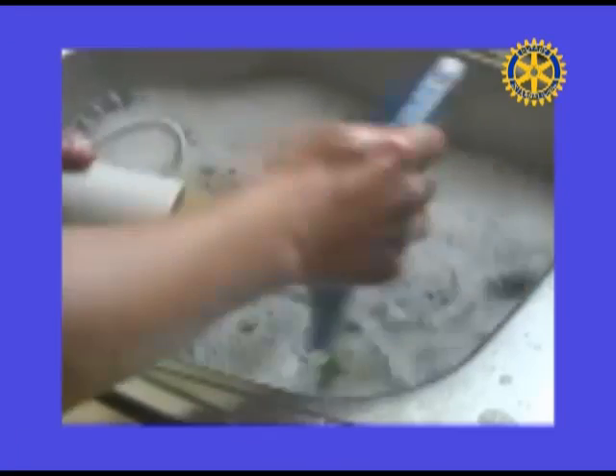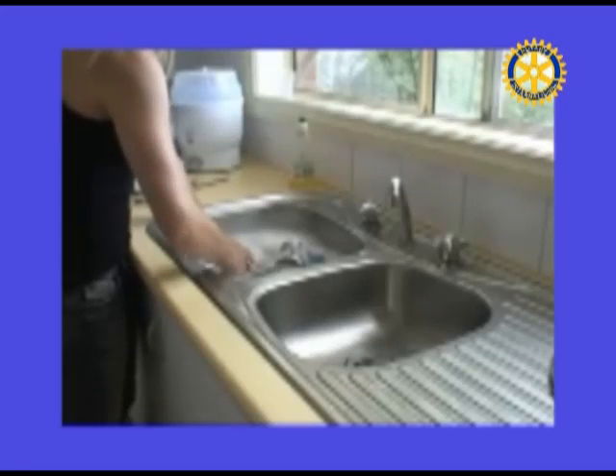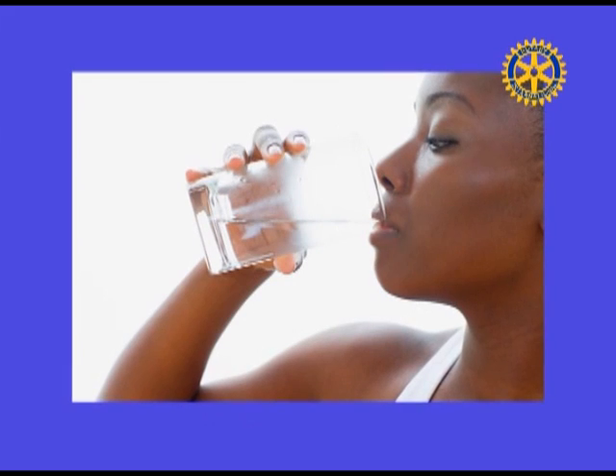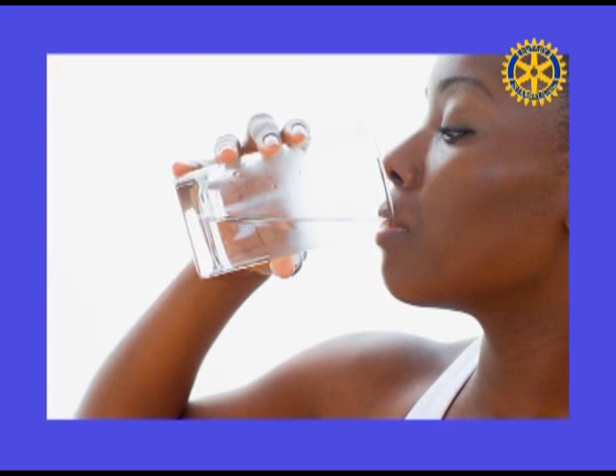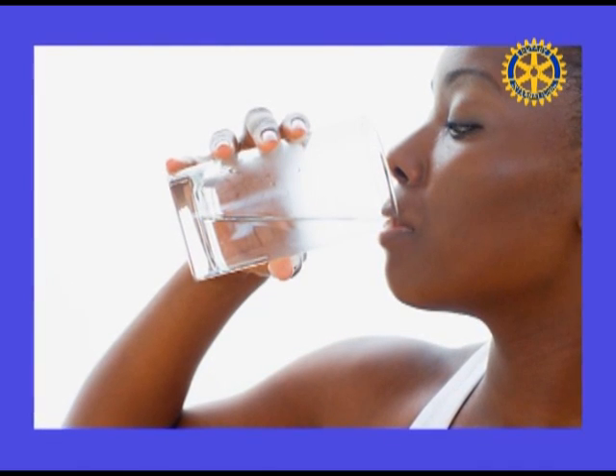Fill one sink with wash water and the other with rinse water. Designate one glass for your drinking water each day, or refill a water bottle, to cut down on the number of glasses to wash.